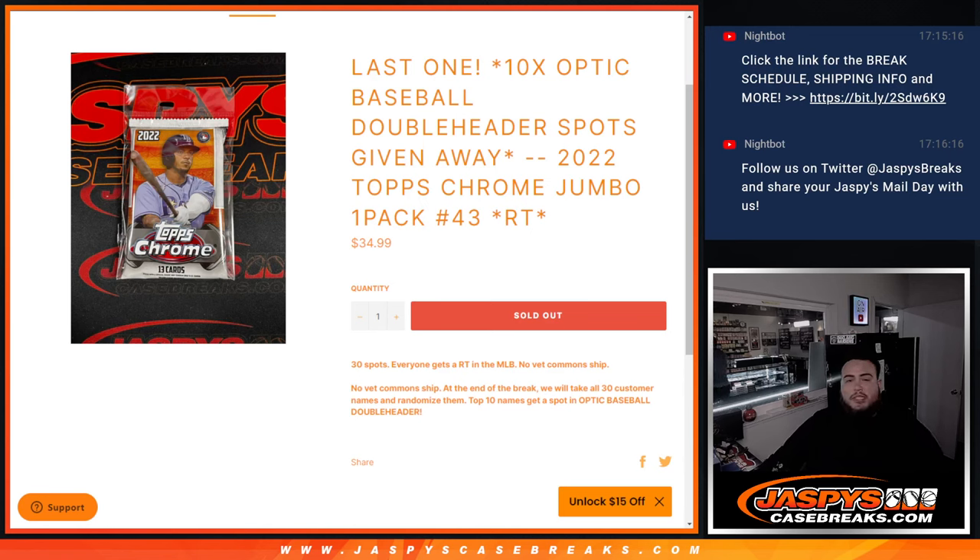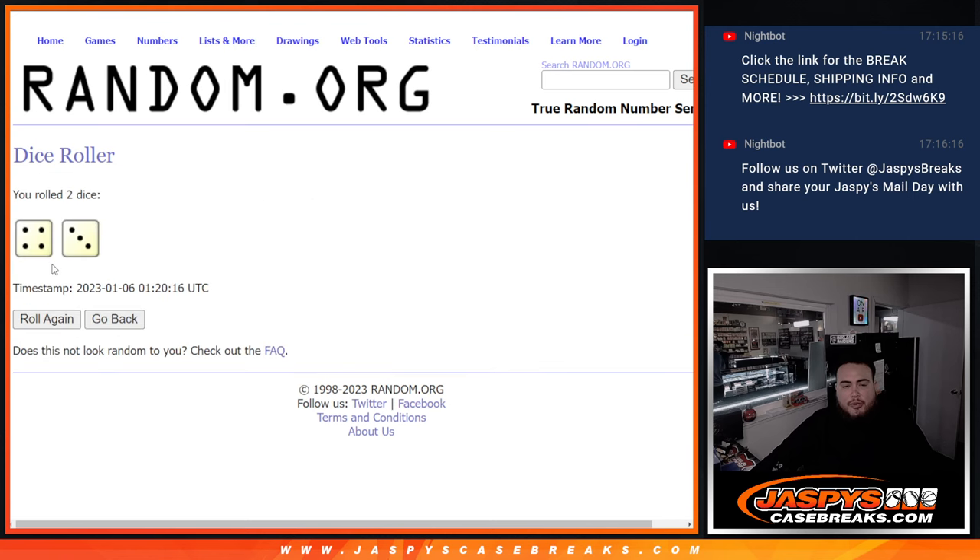What's up everybody, Jason here for jazzpyscagebrakes.com. We just sold out another one of these optic fillers to unlock the optic baseball double header break. We're giving the last 10 spots in that double header with this 2022 top scrum jumbo pack break number 43. First, guys, we do the break randomizing customer names and teams, shooting the hits out, then at the end we'll take all 30 customer names, and 10 out of the 30 will get into the next break. So here we go, it's rolling!